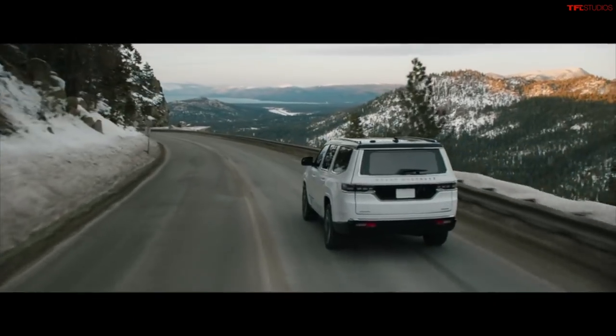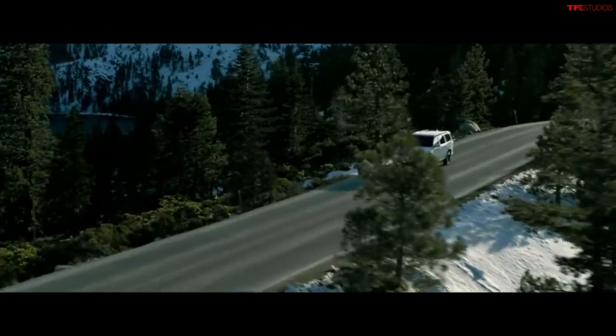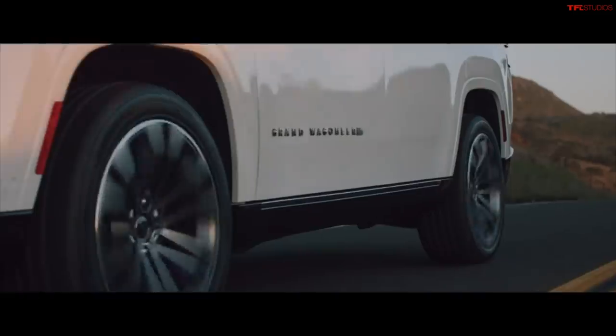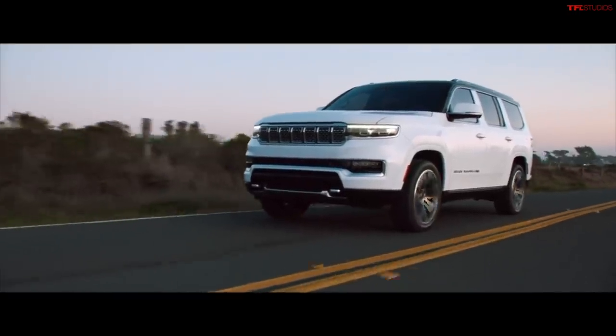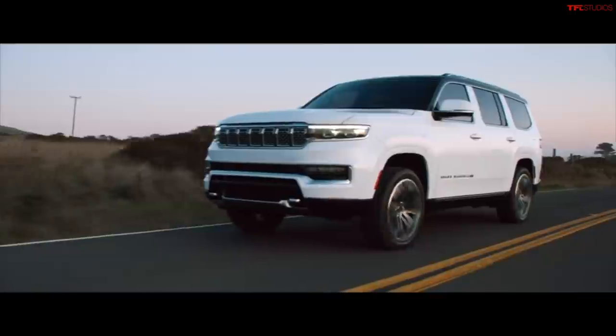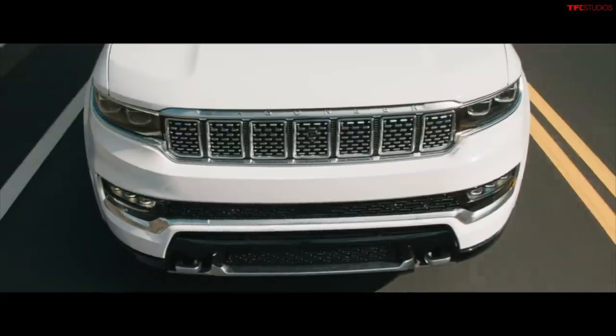The Durango is unibody — the components are the structure — whereas body-on-frame is like an old-school American car where you can separate the two and still have the backbone with everything bolted on top. You can't share the same platform if one's body-on-frame and one's unibody. The Durango is pretty small compared to the new Jeep. The Jeep is really big — almost navigator-sized. Both are owned by Stellantis, so different brands but same company.